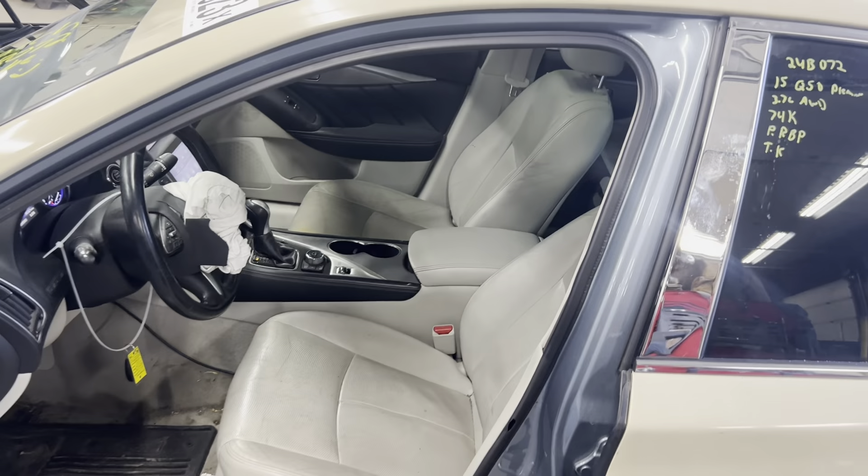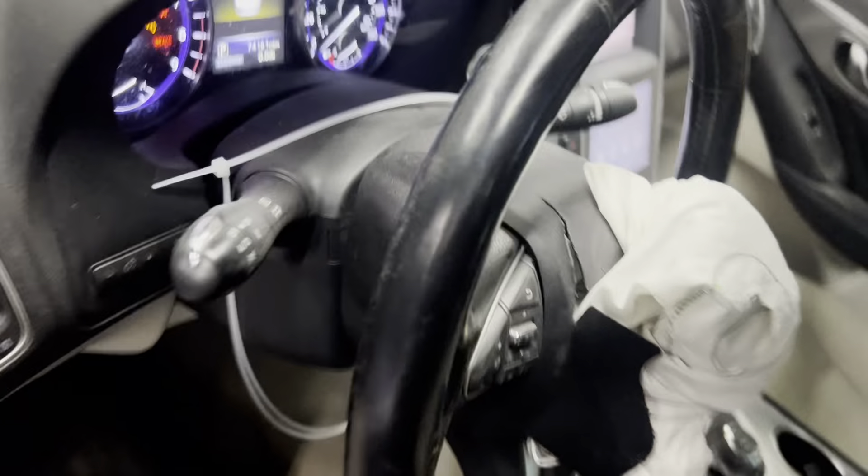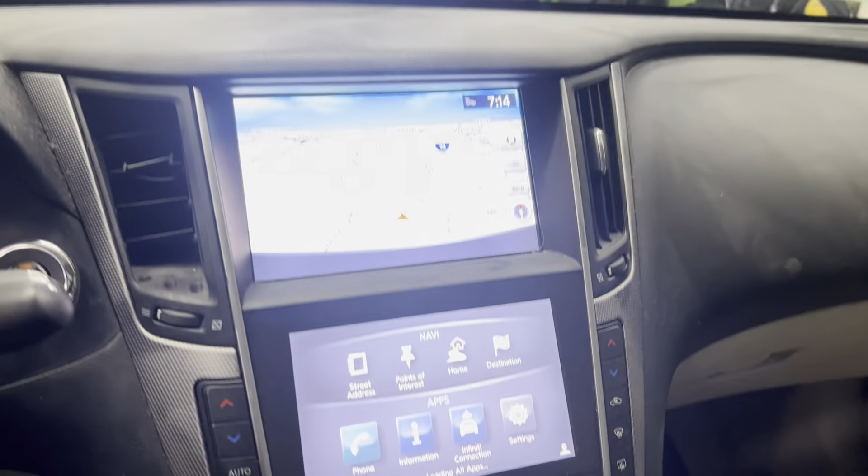Take a look at the interior. Gray leather power heated seats. AM, FM, satellite, Bluetooth navigation system.